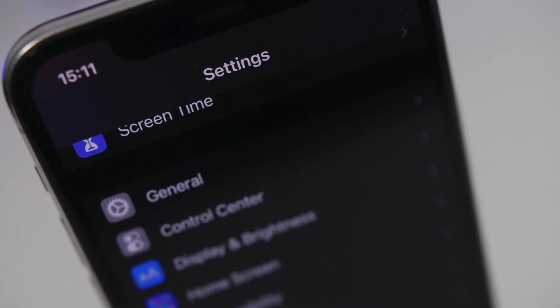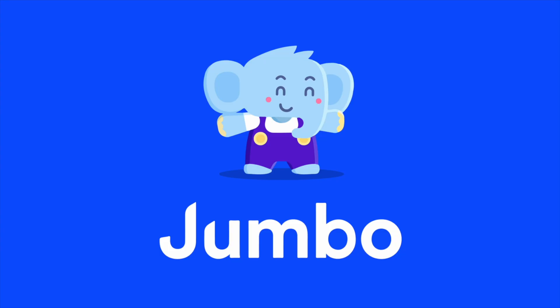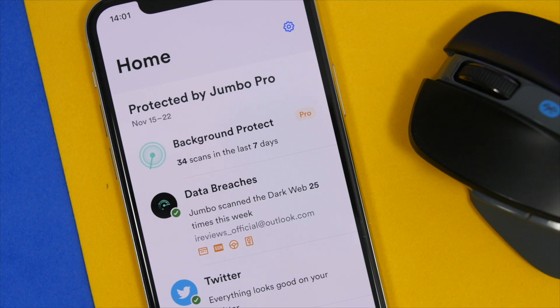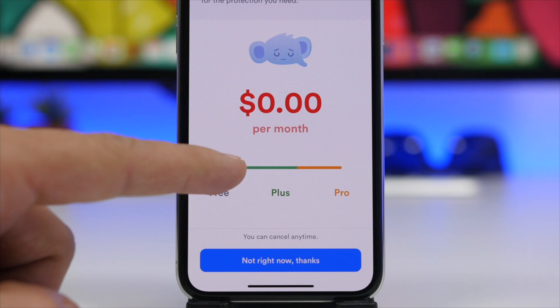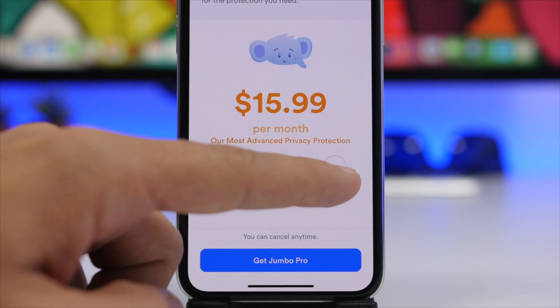Before we get into the video, let's take a moment to thank the sponsor for today's video. This video is sponsored by Jumbo Privacy. Jumbo Privacy is an app available for iOS and Android, and with it you can get access to powerful privacy tools for free, or pay whatever you think is fair for the plus or the pro version.